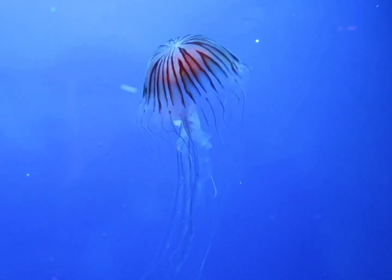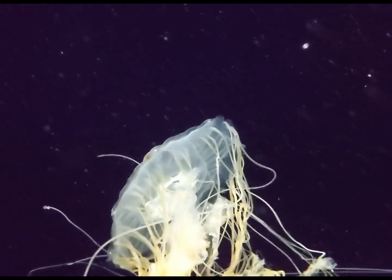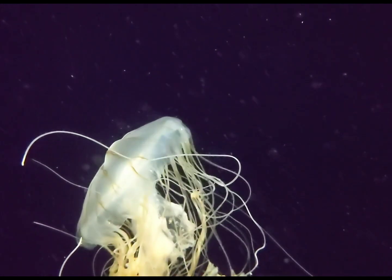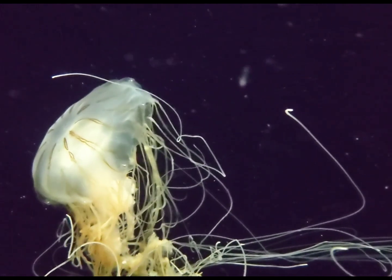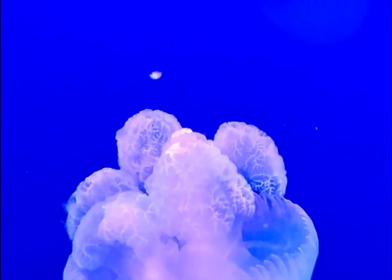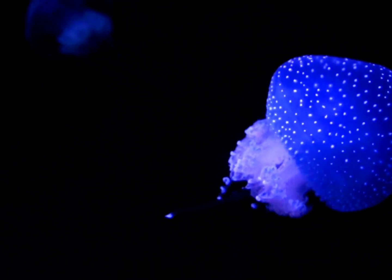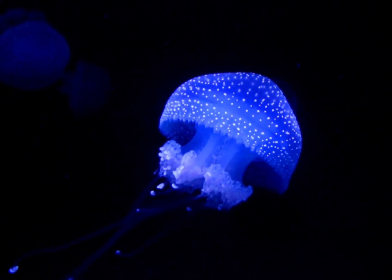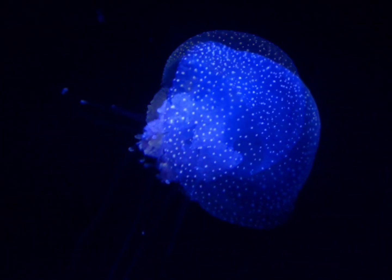Jellyfish have drifted along on ocean currents for millions of years, even before dinosaurs lived on Earth. Jellyfish stings can be painful to humans and sometimes very dangerous, but they don't purposely attack humans — most stings occur when people accidentally touch a jellyfish. Jellyfish digest their food very quickly and dine on fish, shrimp, crabs, and tiny plants. Some jellyfish are clear, but others display vibrant colors such as pink, yellow, blue, and purple, and are often luminescent. The Chinese have fished jellyfish for 1,700 years; they are considered a delicacy and are used in Chinese medicine.